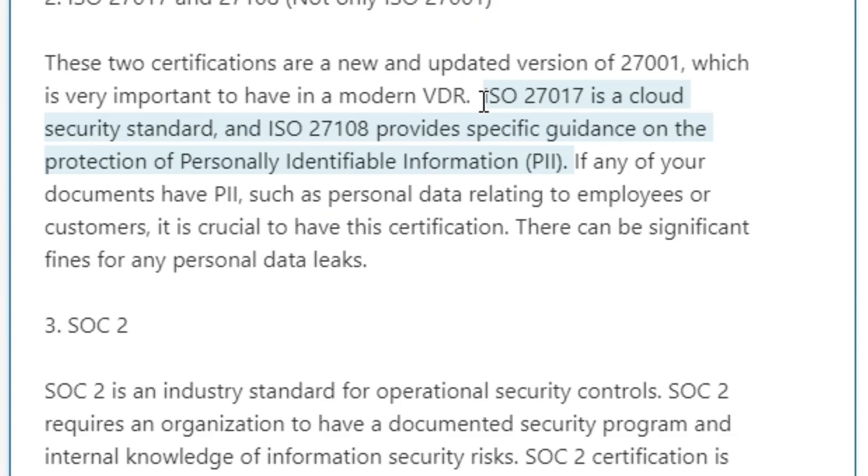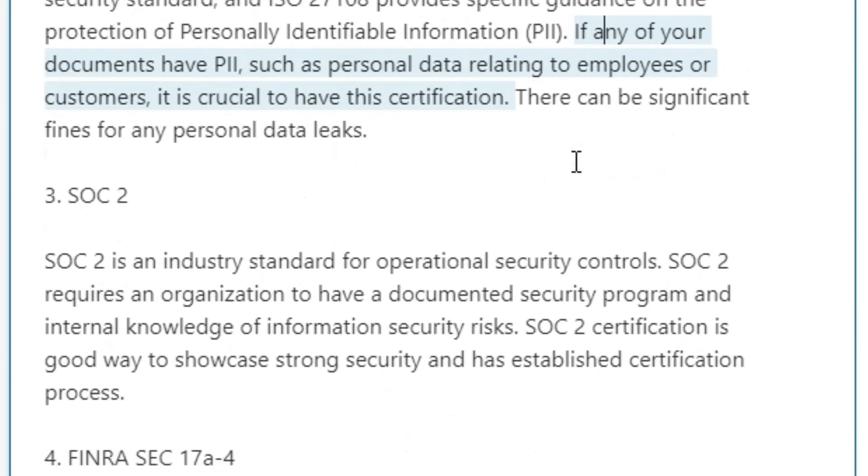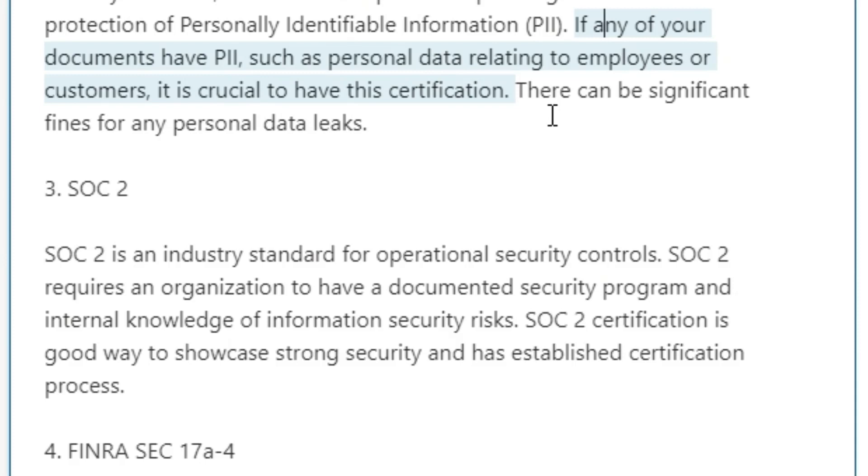ISO 27017 is a cloud security standard, and ISO 27018 provides specific guidance on the protection of personally identifiable information (PII). If any of your documents have PII, such as personal data relating to employees or customers, it is crucial to have this certification. There can be significant fines for any personal data leaks.